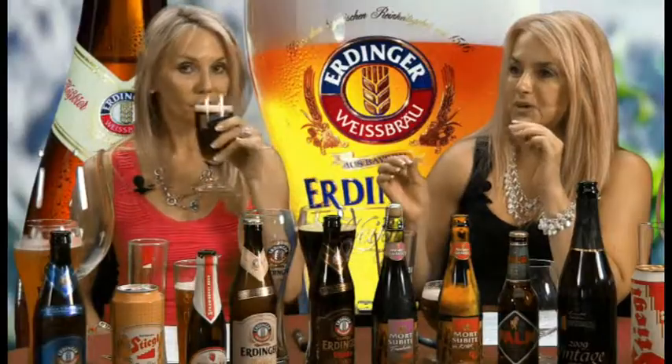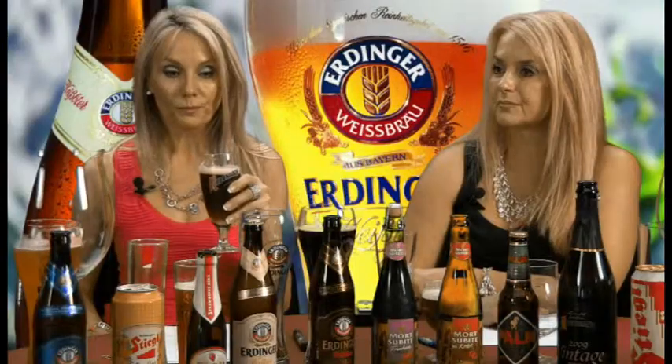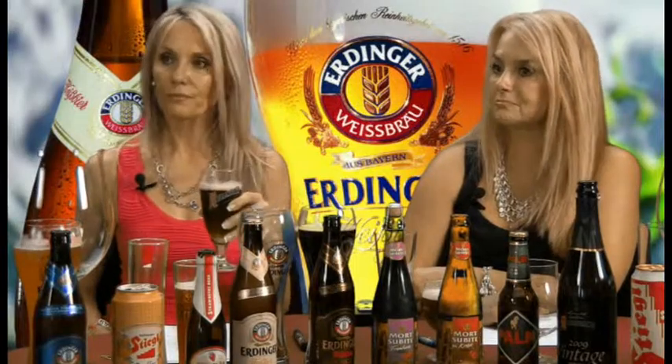It does have a bit of that sour. Definitely. And it is very, very light-bodied, clean, crisp, refreshing. And it's actually a palate cleanser, I would say.